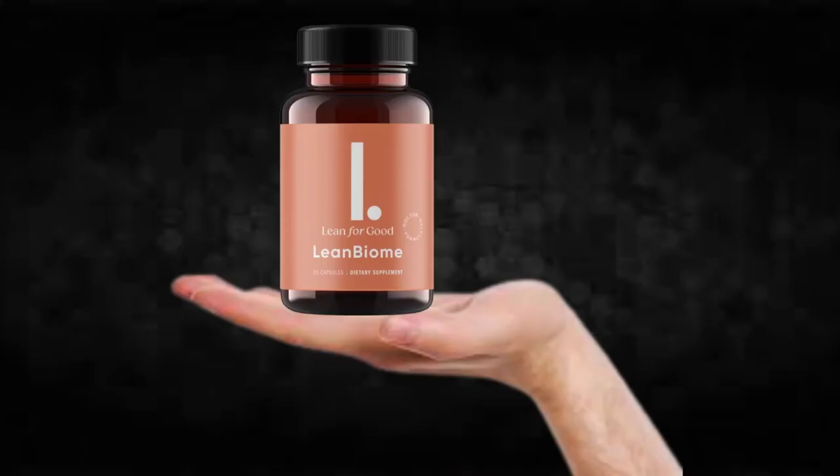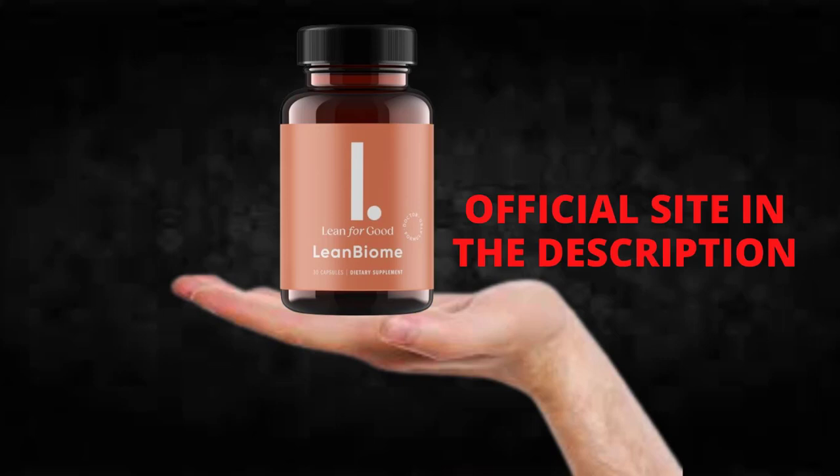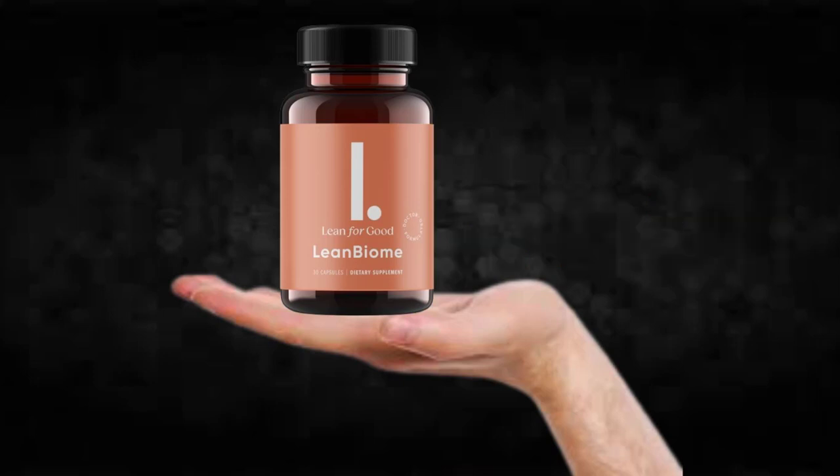I wanted to record this video first to tell you to be careful with the website you are going to buy Lean Bioma from, and also, if you do buy the product, do the exact treatment and take it seriously. Remember that your results will be very different from any other person because your organism acts in a very unique way. I really hope this video helped you and that Lean Bioma helps you improve your life and enjoy the many other benefits this product promotes.